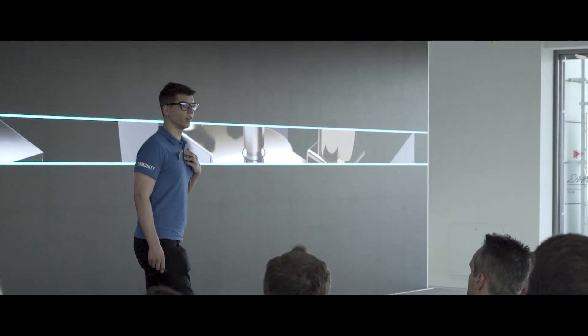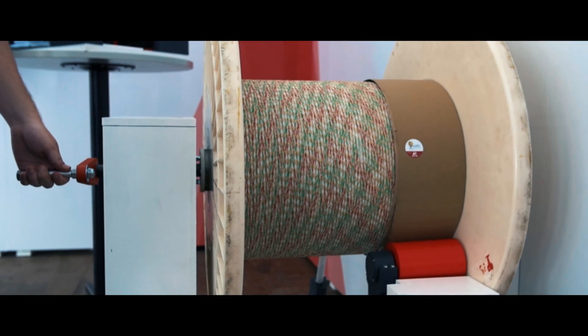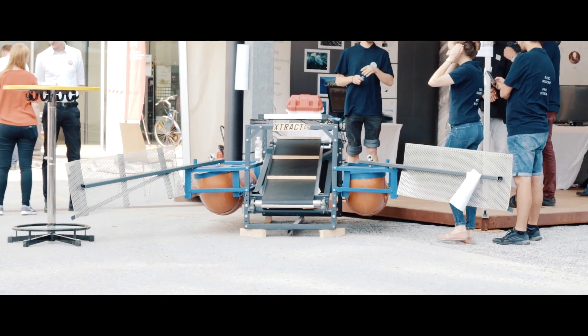From a short 48-hour Makerthon to up to seven months course of product innovation, you can choose the innovation project that fits best for you. Learn more about innovation, product development, and the maker movement in this extraordinary experience.